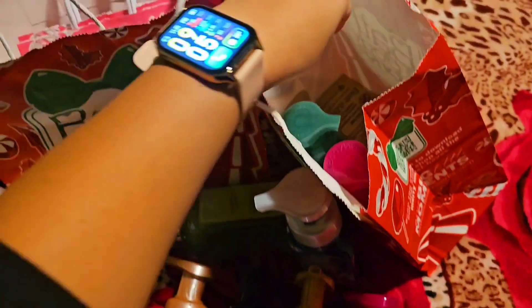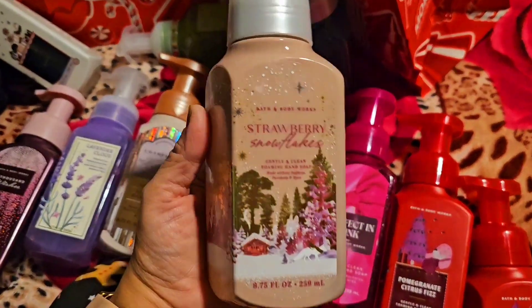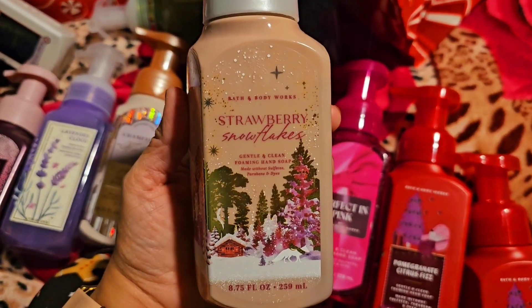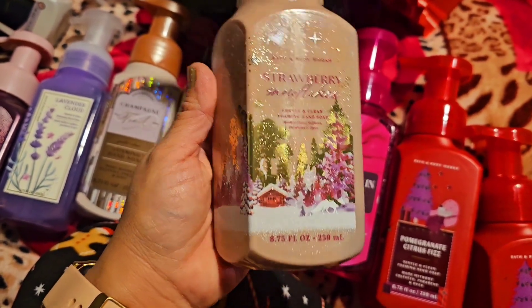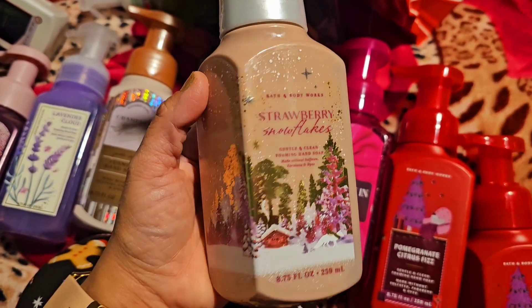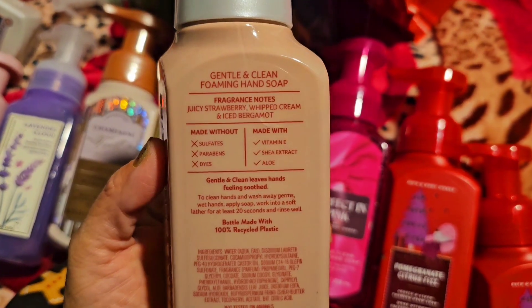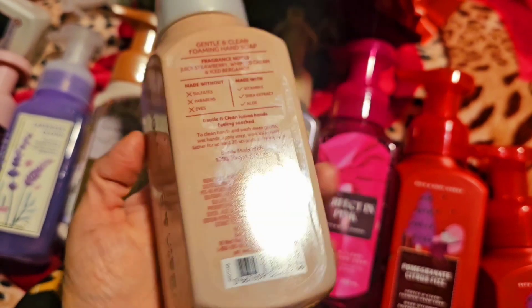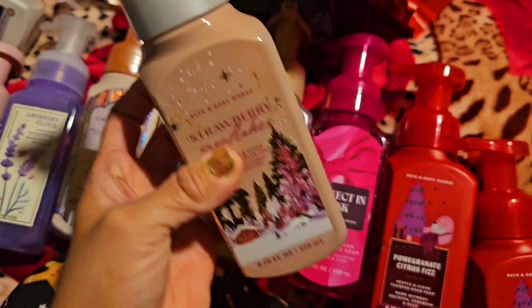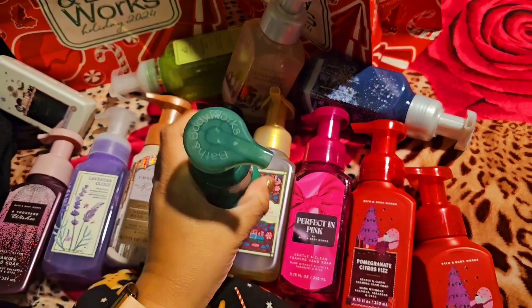Sorry, you can hear mommy in the background — she's getting a little sick. Strawberry Snowflakes — look at that packaging, similar vibe to the blue one. Notes: juicy strawberry, whipped cream, and iced bergamot. So cute!